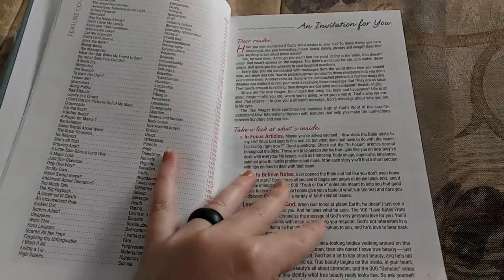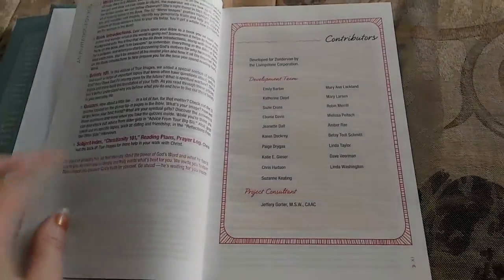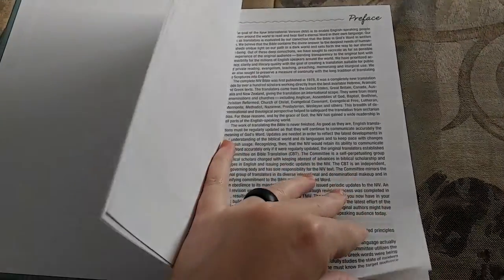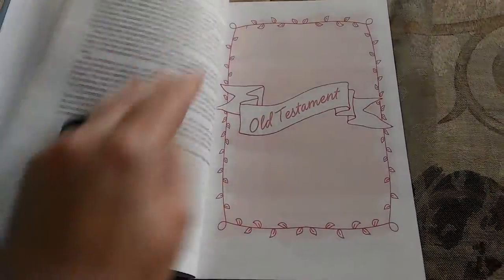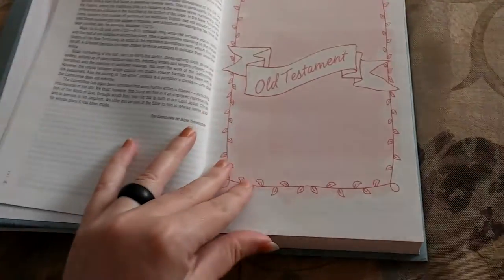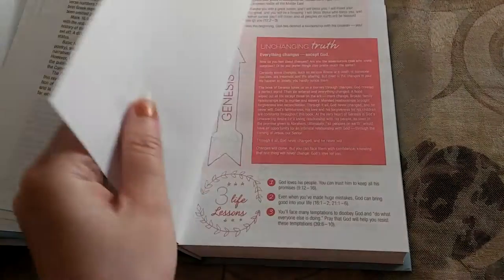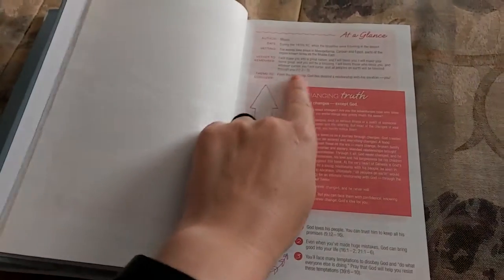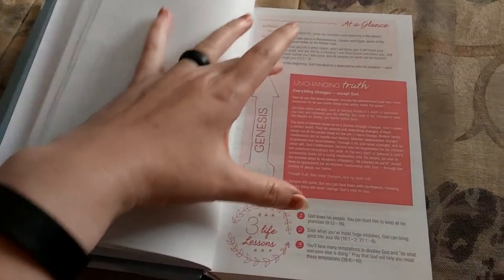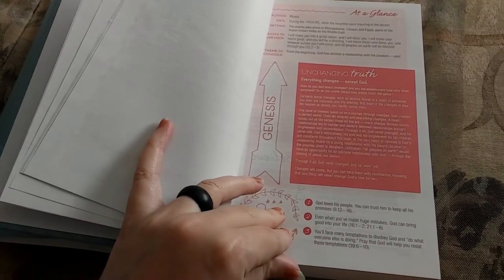Then it has an invitation and tells you how to use the Bible, tells you about the contributors, and a typical preface. Here is the beginning of your Old Testament — it's kind of pretty, it's pink and has some neat little pictures. Your Genesis section has an at-a-glance overview giving you information about that book, some unchanging truths, and three life lessons from the book.